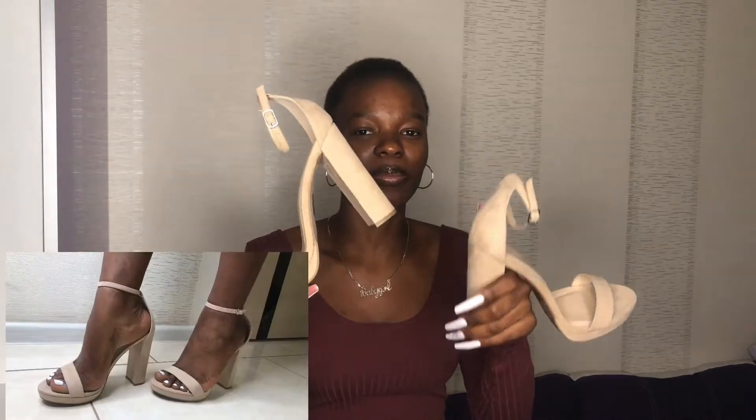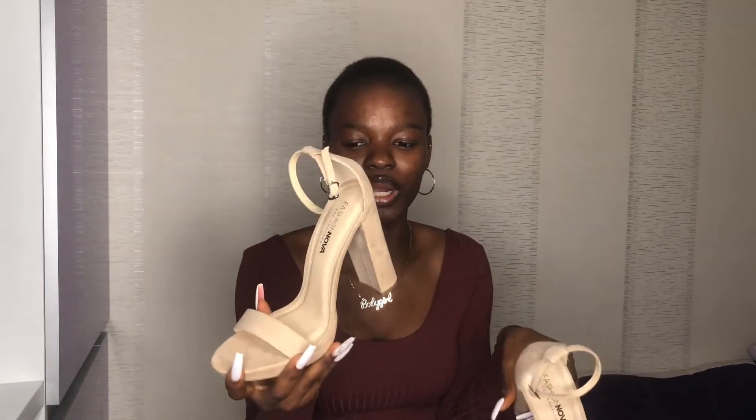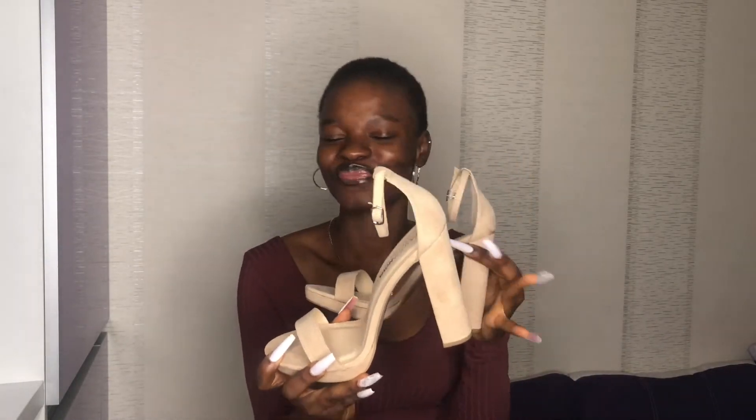So I got this shoe from Fashion Nova — it's a block heel, right? If you notice, I don't like wearing block heels. I don't like block heels because I feel like they give one kind of old vibe. I just prefer pencil shoes. So this is like my only block heel — well, I also have one block heel boot. I bought this because I didn't have any block heel and I wanted to try it, although I don't really want it.